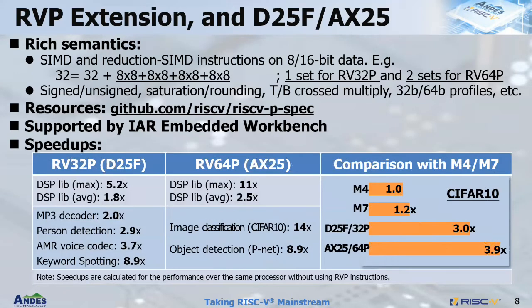How does RVP perform? It achieves quite good speedup for DSP library, MP3 decoder, the standard audio decoder and voice codec, as well as neural net computation such as person detection, keyword spotting, image classification, and object detection. Image classification in C++ can go up to 14x speedup. Compared to the popular DSP M4 and M7, D25F which is RV32P has 3x speedup over M4. The 64-bit RVP in the AX25 reaches almost 4x speedup over M4, while the dual-issue M7 only gets 20% higher performance than M4.